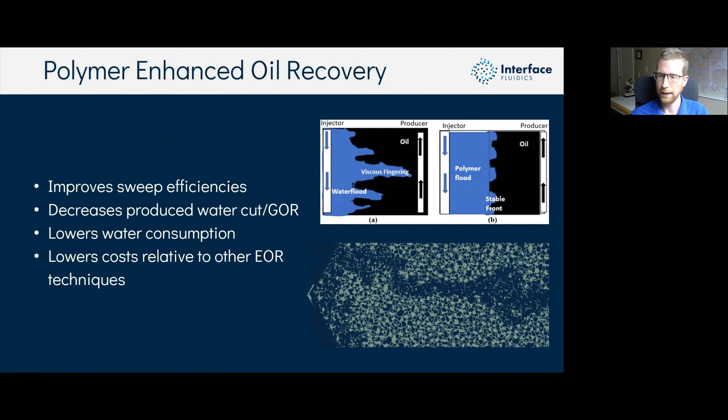Currently worldwide, about 11% of projects use chemical flooding and over three quarters of those use just straight polymer in the water phase, with the remainder mixing polymer with other additives like surfactant. Here at Interface we make microfluidic reservoir analogs that give us visual access to the fluid-fluid interactions in porous media.